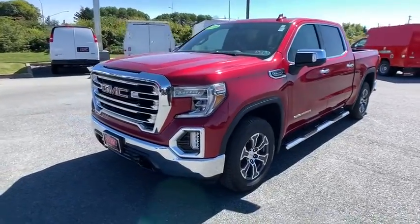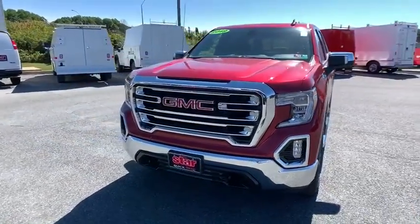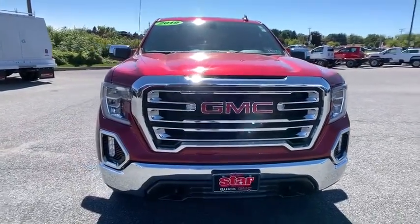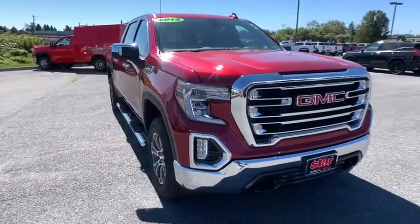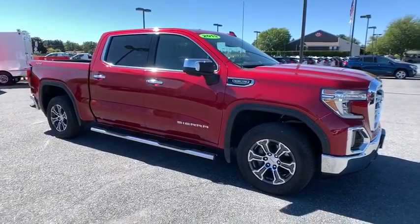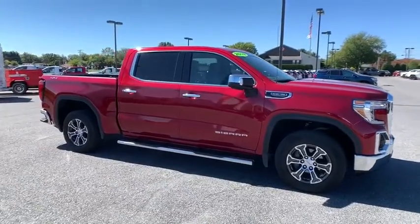Take a ride in the 2019 GMC Sierra 1500. The Sierra 1500 offers a five-star frontal and side crash test rating, and a combination of mechanics and aerodynamics that give it better conventional V8 fuel economy than any competitor.